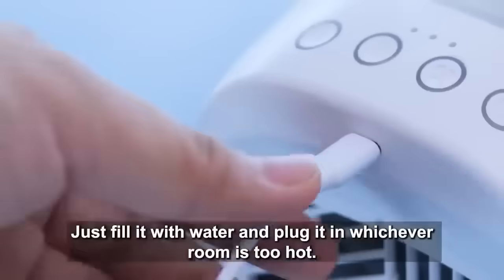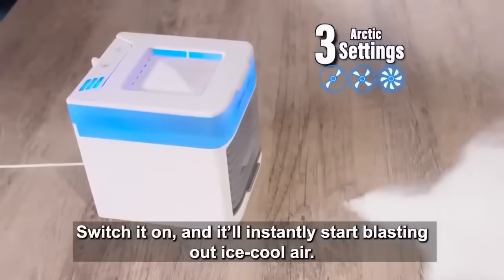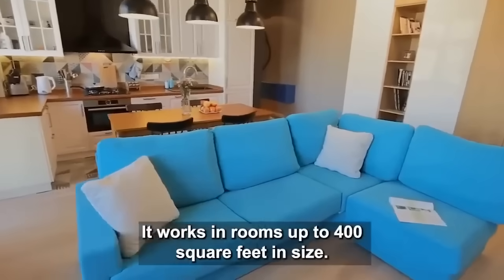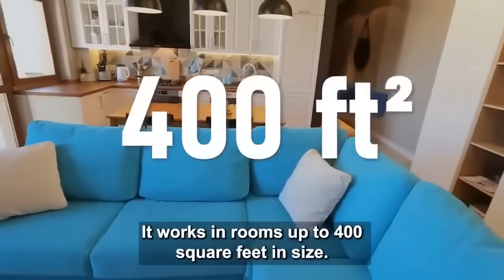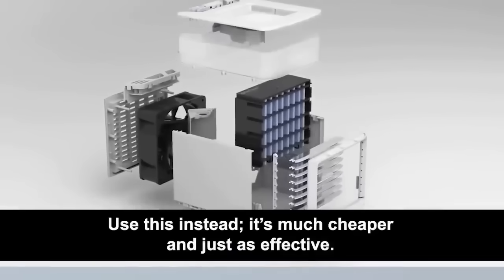Just fill it with water and plug it in whichever room is too hot. Switch it on, and it'll instantly start blasting out ice-cool air. It works in rooms up to 400 square feet in size. Already have aircon? Use this instead — it's much cheaper and just as effective.